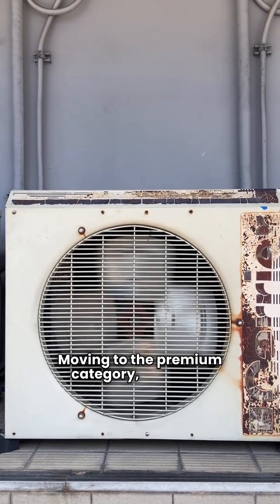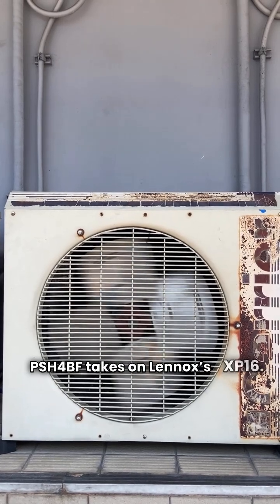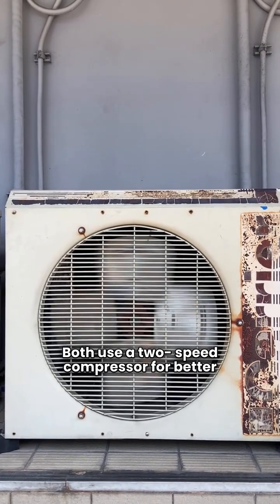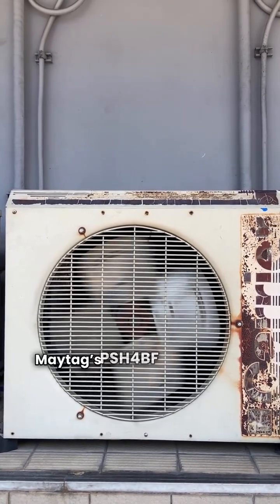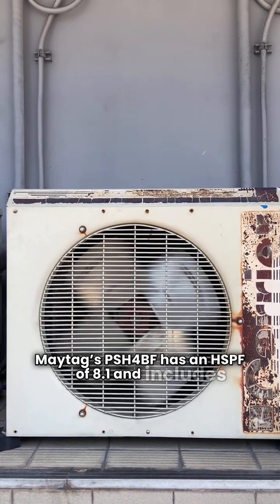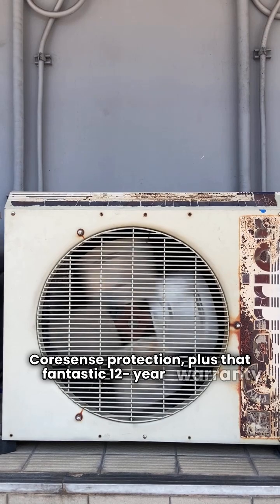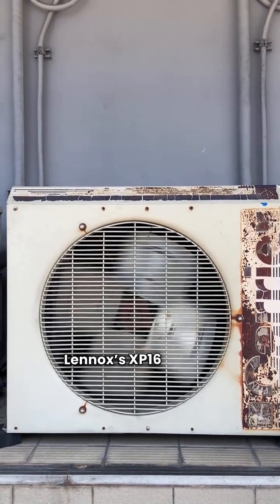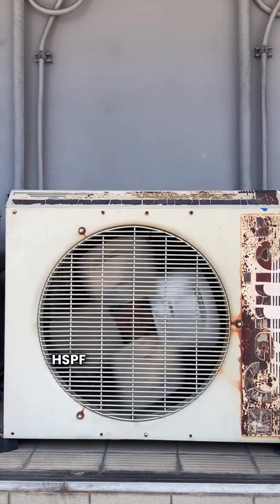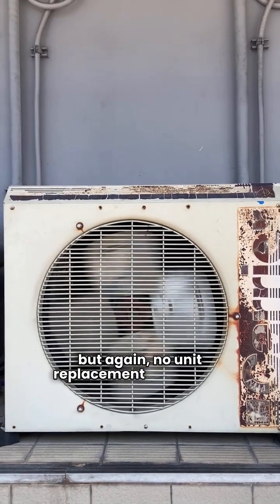Moving to the premium category, Maytag's PSH4BF takes on Lennox's XP16. Both use a two-speed compressor for better efficiency. Maytag's PSH4BF has an HSPF of 8.1 and includes CoreSense protection, plus that fantastic 12-year warranty. Lennox's XP16 is more efficient at 9.0 HSPF and features a two-speed fan, but again, no unit replacement guarantee.